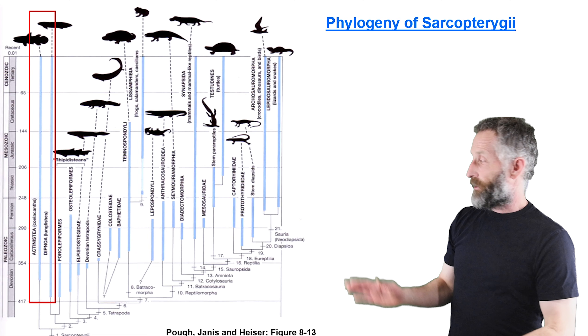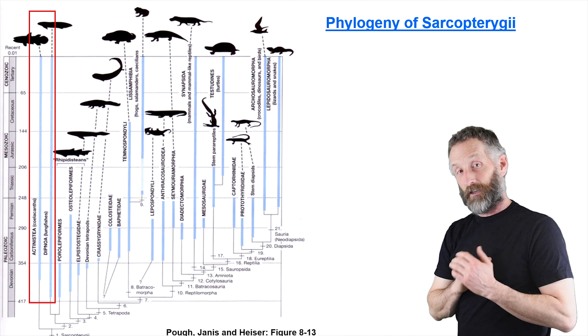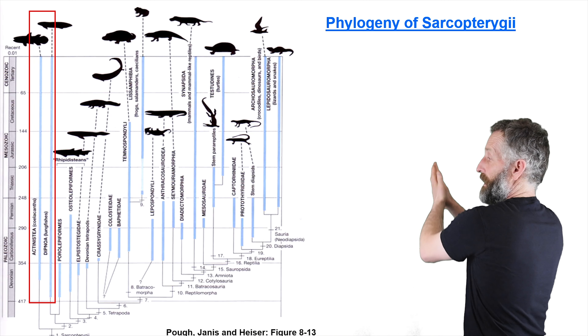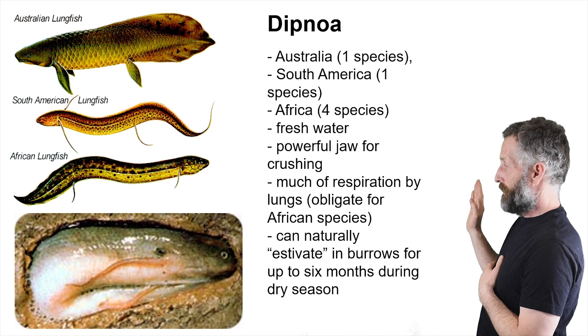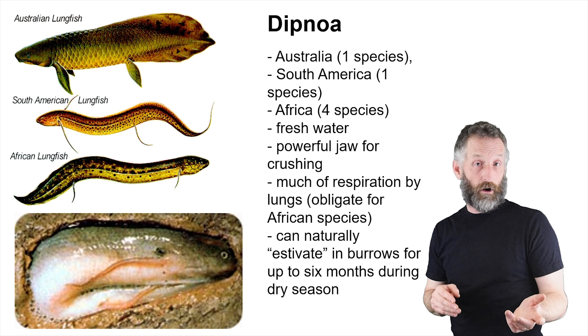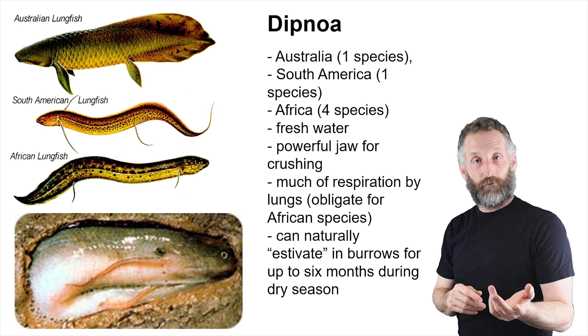Here's a phylogeny of Sarcopterygii, with the two fish groups on the left. I want to talk about the Actinistia, or coelacanths, and the Dipnoa, which are the lungfishes. The other vertebrate and tetrapod groups will be covered in subsequent lectures. For lungfishes, there are only six species — one in Australia, one in South America, and four in Africa. They look quite different from each other but share a number of general features.